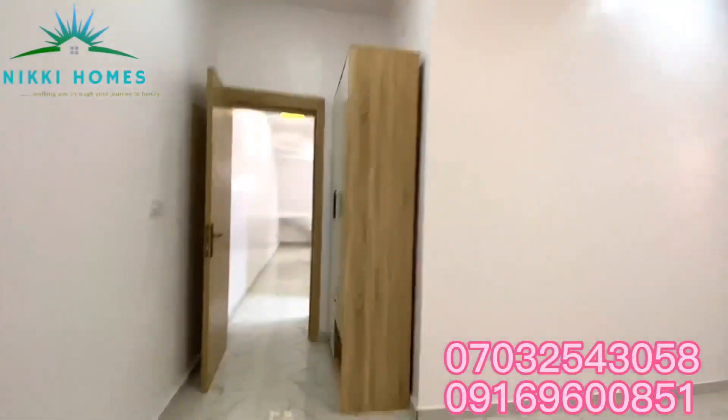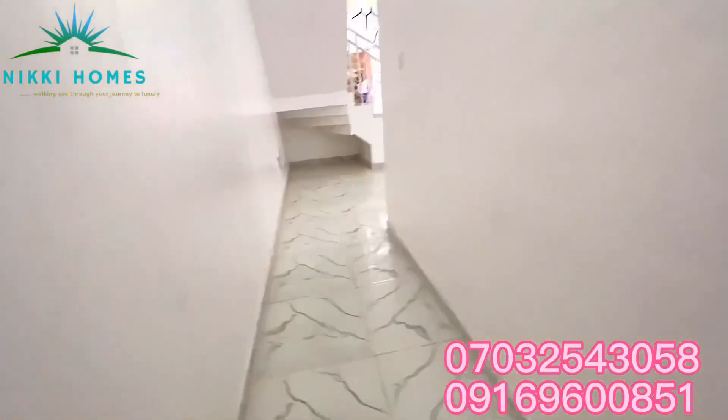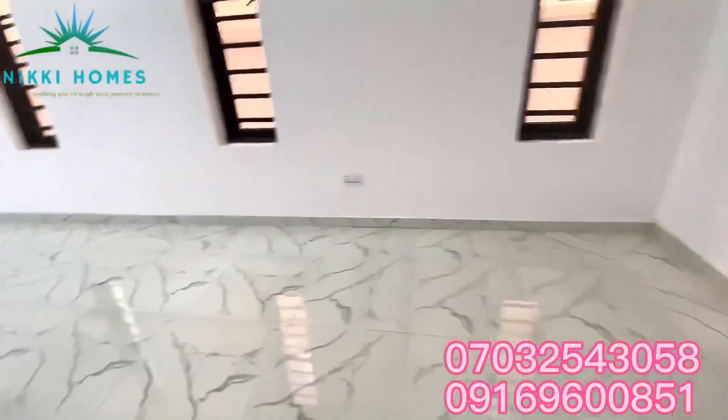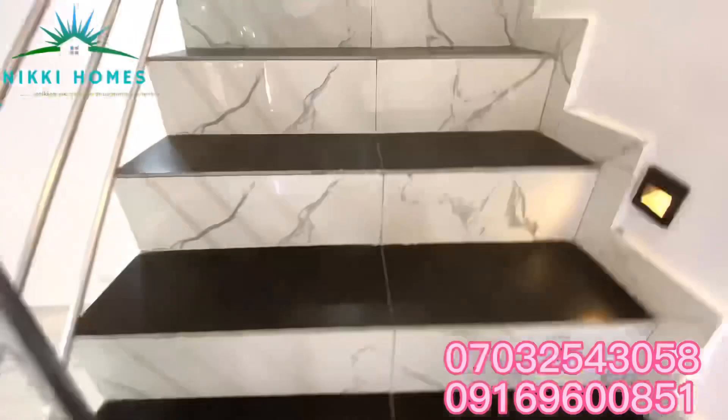I told you — everywhere in this house has a pop ceiling and an in-built audio system. We're going upstairs now. See the stairway — see how beautiful it is. Did you see the tiling? Did you see the staircase light lens?